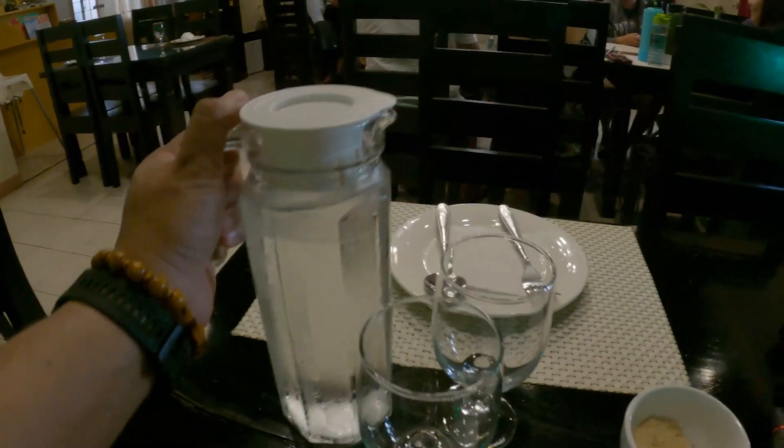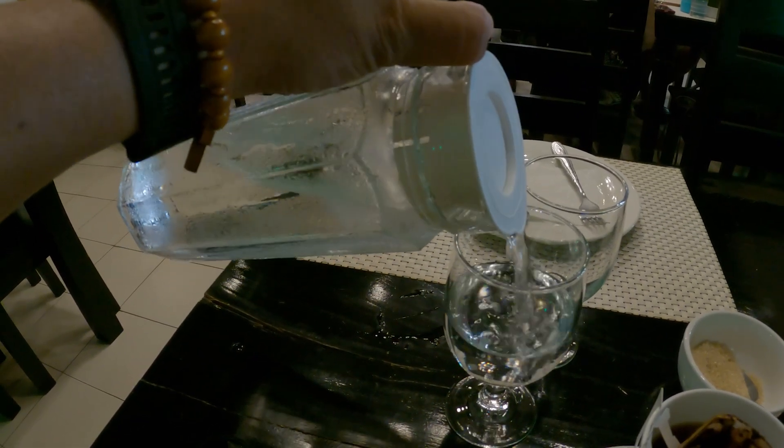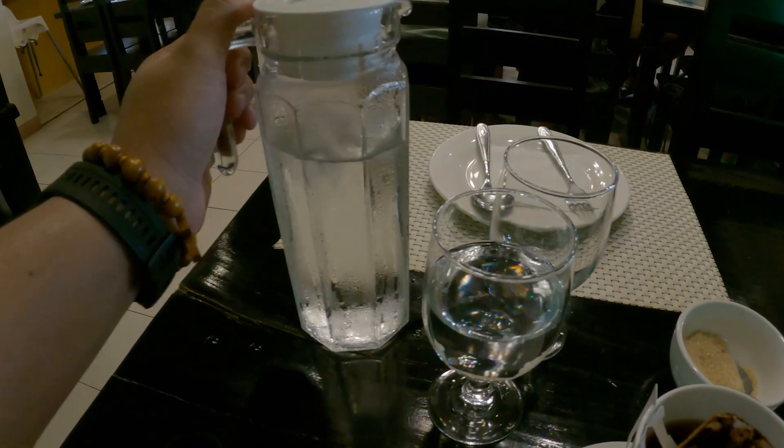Another important thing when you're traveling — you gotta stay hydrated. And of course, your coffee!